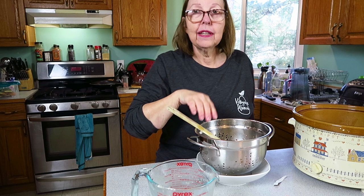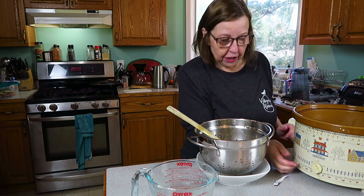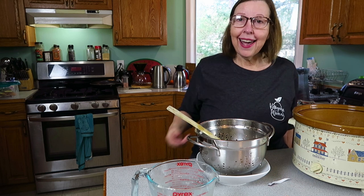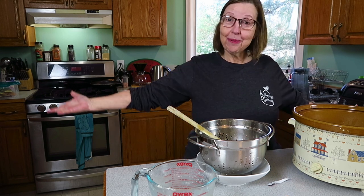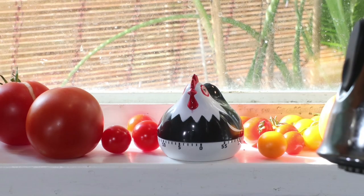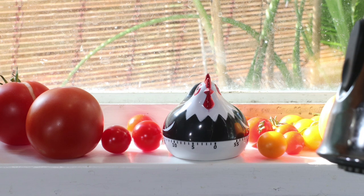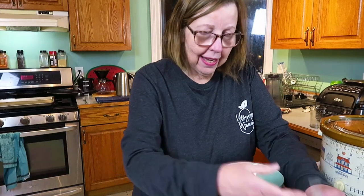I'm going to dump my liquid into the crock pot along with my Keto Chow. Oh, it smells amazing! I'm going to find the lid and turn it on high for six hours. I'll be back to show you what we made.